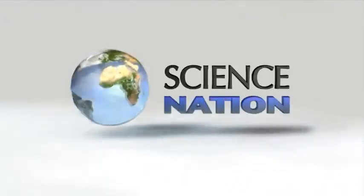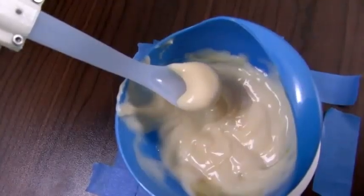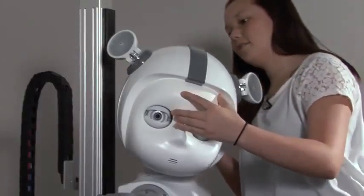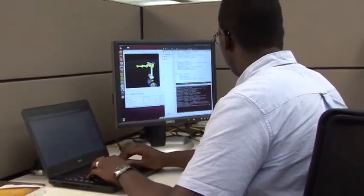There are robots designed to lend a helping hand and bots designed to interact with people. College students from across the U.S. are putting their brainpower to work programming these robotic maneuvers.